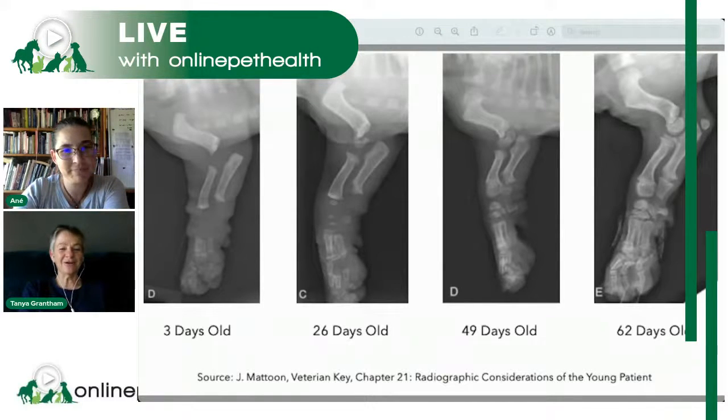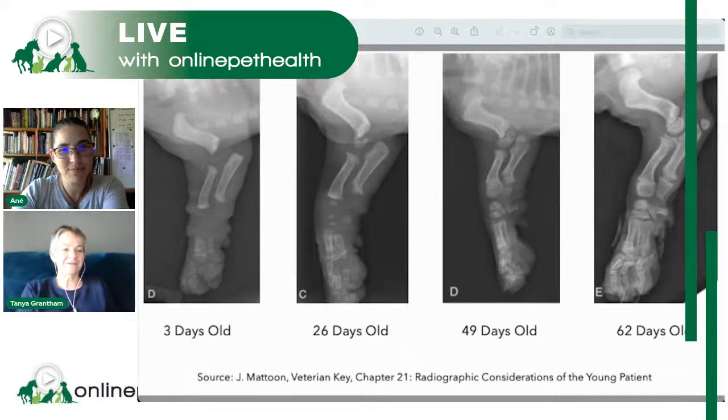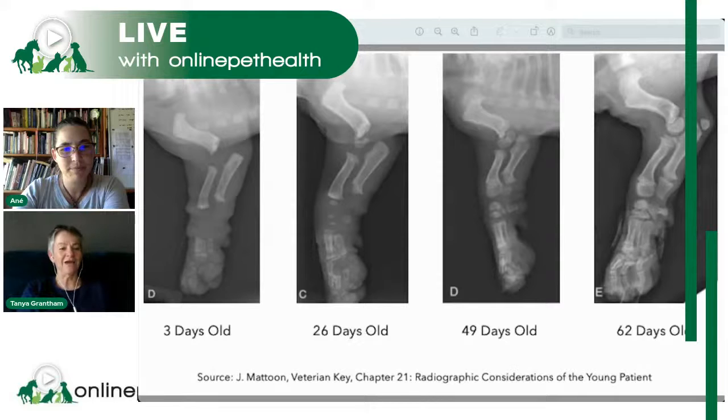Now you can identify those individual bones — but that doesn't mean they weren't already beginning to form at three days old. For me, this is the magic: when you see them all put together and appreciate what's in those gaps, that's what blows my mind. It makes you think, how much can we really influence the puppy skeleton? It is absolutely incredible.